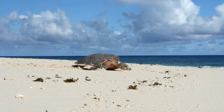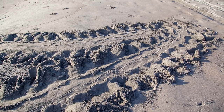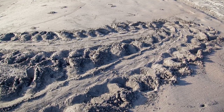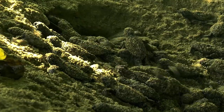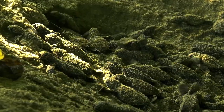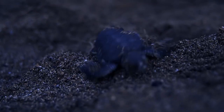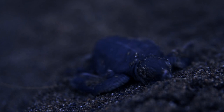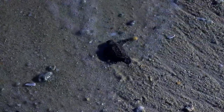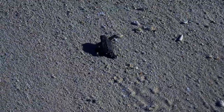The sea turtle's eggs, the size and shape of ping pong balls, stay covered in the nest, protected from predators for almost 60 days. One moonlit night, the hatchlings begin to break out of their shells using a small tooth called a caruncle located on the snout. These tiny hatchlings have heart-shaped flat shells that contain streaks of brown and black over a yellow-orange background.